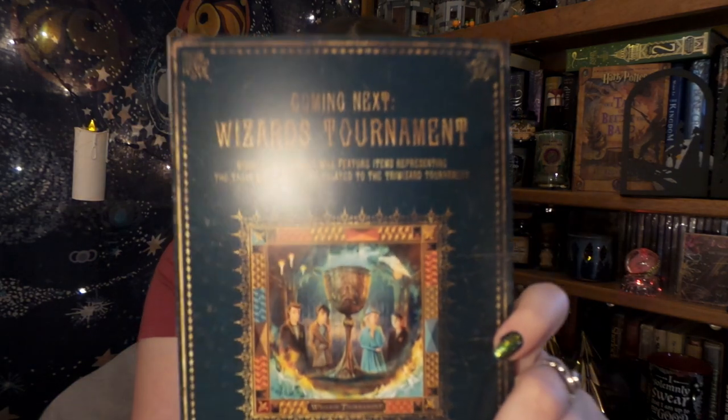The next theme is Wizard Tournament — I am super excited! It is going to be based on items representing the tasks and characters related to the Triwizard Tournament. The subscriber notice will be April 1st, and the add-on week is April 4th through the 10th. I feel like the film didn't do Goblet of Fire justice, and hopefully there will be some really cool items that were in the book but not in the film — maybe Dumbledore saying calmly, 'Did you put your name in the Goblet of Fire?'